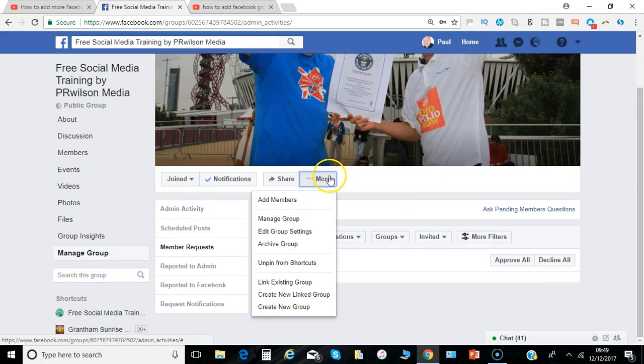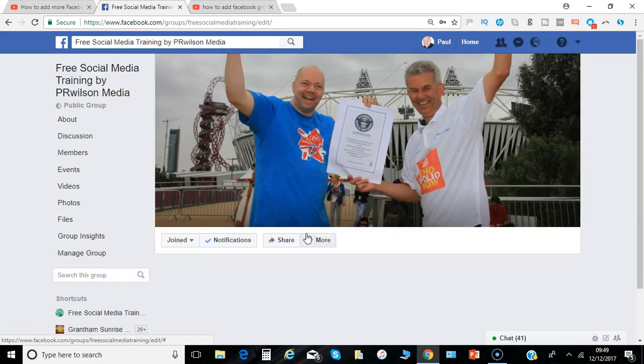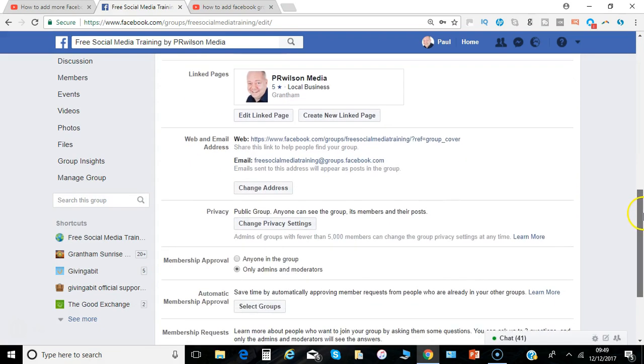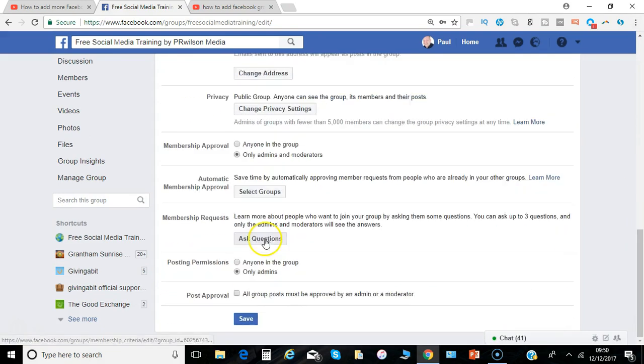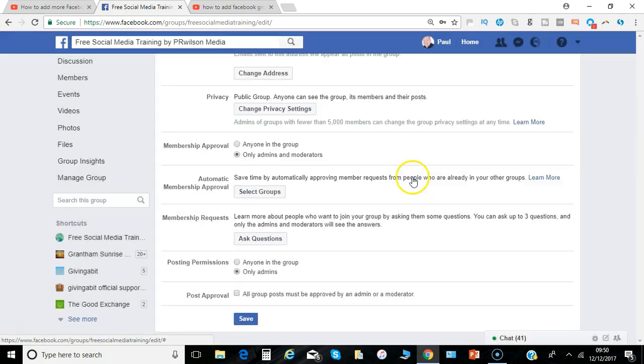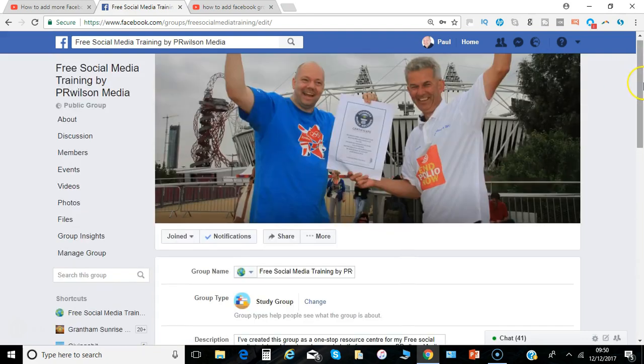Under 'More' you can select 'Edit Group Settings' and go to the section that says 'Ask Questions'. I think it's a really good move from Facebook — the group experience is becoming more and more customizable and easier to build the way you want. Not just having lots of people in the group you don't know, but genuine members who are really interested and much more likely to engage with the topics.